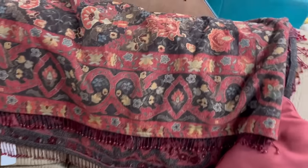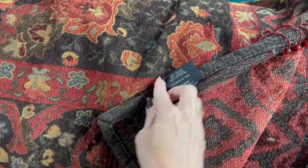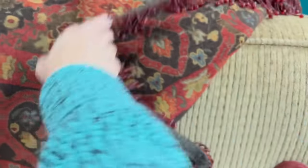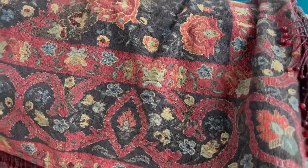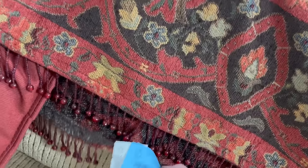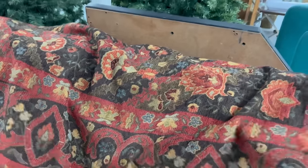I just spotted this — is it made in India? It's nice. It's all beaded. How much is it? Twelve dollars. It's really pretty.